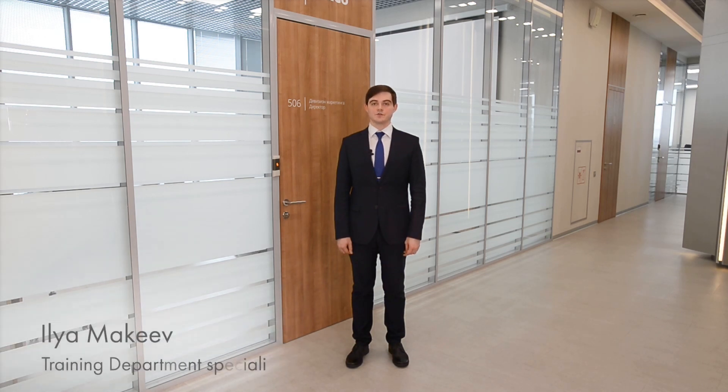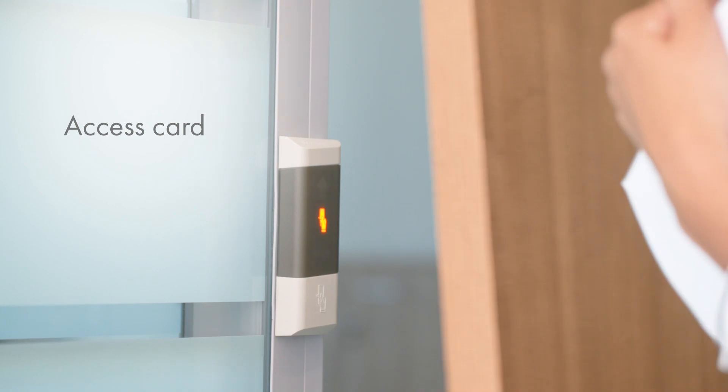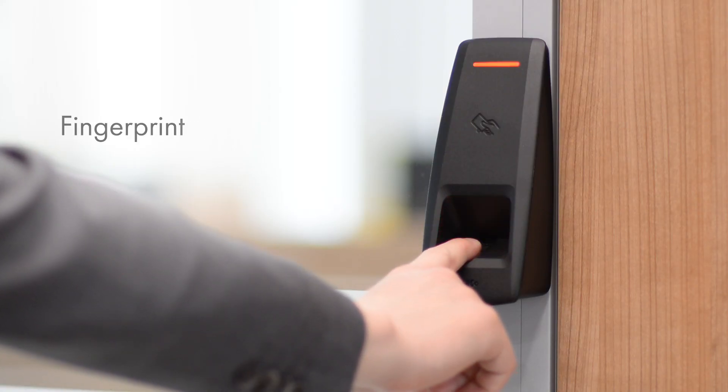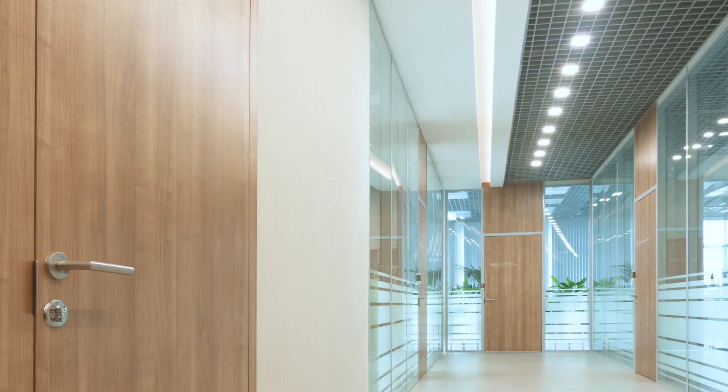Good afternoon. Today I'm going to tell you about electromechanical locks for office doors. Electromechanical mortise locks have become an integral element of access control systems, which can be found at modern offices, business centers, enterprises, and institutions. Nowadays, access cards, fingerprints, and even smartphones are used as keys. The range of electromechanical locks is diverse, so we will review the main selection criteria.